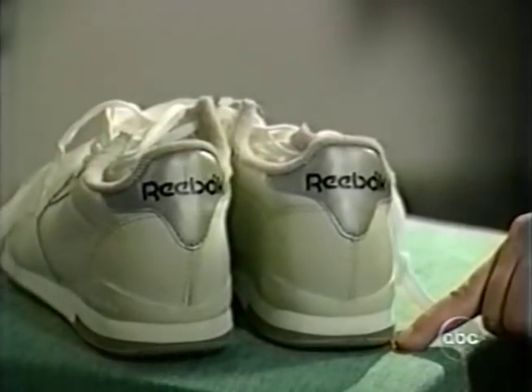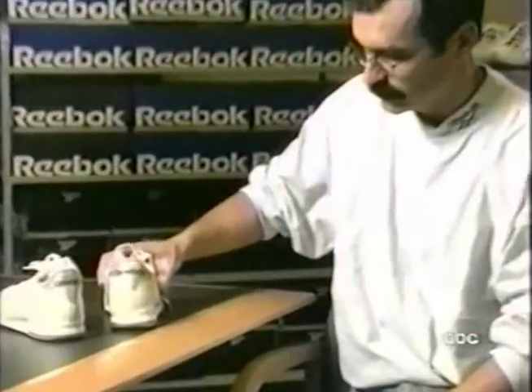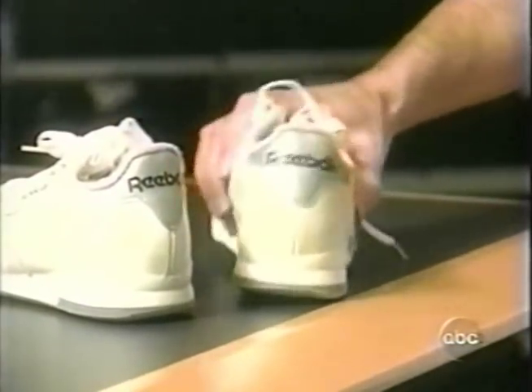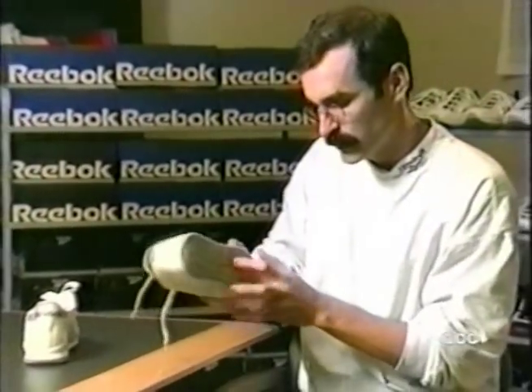This pair of Reebok walking shoes is also defective. Reebok's director of research and development, Spencer White, admitted that. The one on the left sits nice and flat on the ground, and this one has a high point right in the middle of the sole. And it's clearly a manufacturing defect.